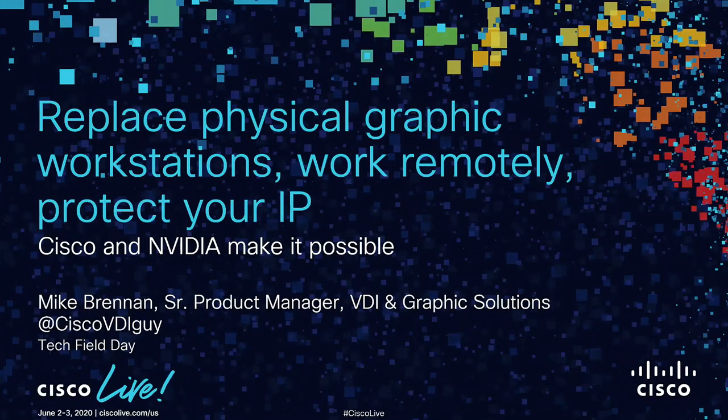As Tom said, I'm Mike Brennan. I'm a product manager for VDI and Graphic Solutions at Cisco. We're going to talk today about replacing physical graphic workstations, working remotely, and protecting your IP — and when I say IP, I mean your intellectual property, not IP network address. Cisco and NVIDIA make it possible with a combination of our two products.